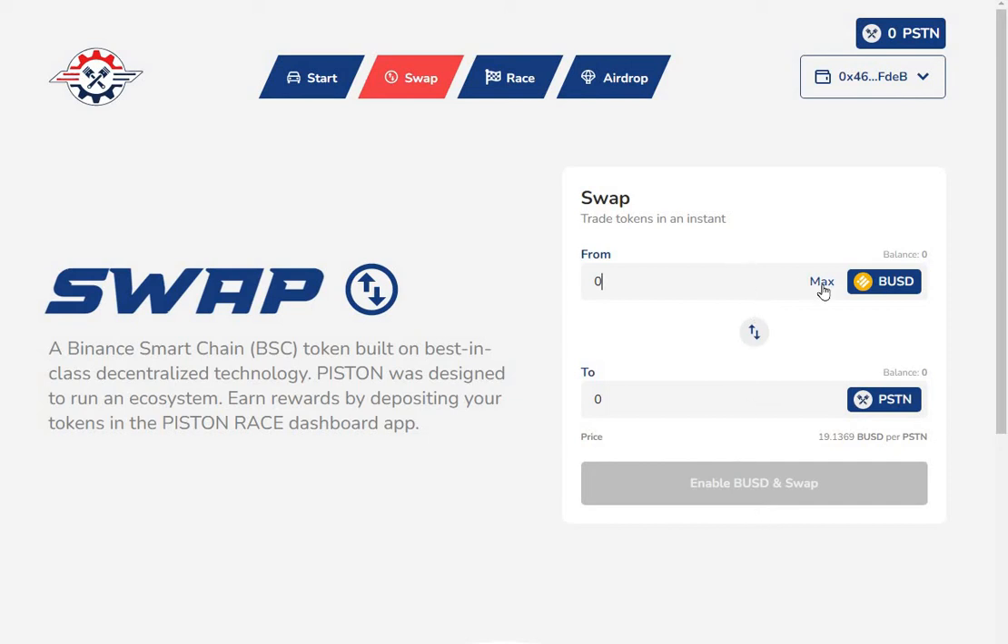Then simply enter the maximum number of BUSD that you want to swap for Piston. Once you've got your Piston in your wallet, you can go back to the main website.